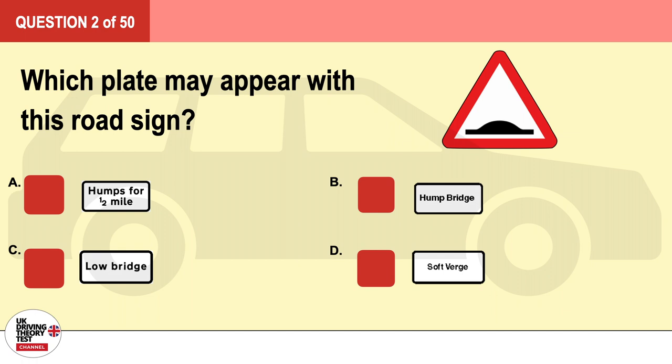Question 2. Which plate may appear with this road sign? A. B. C. D. The correct answer is A.